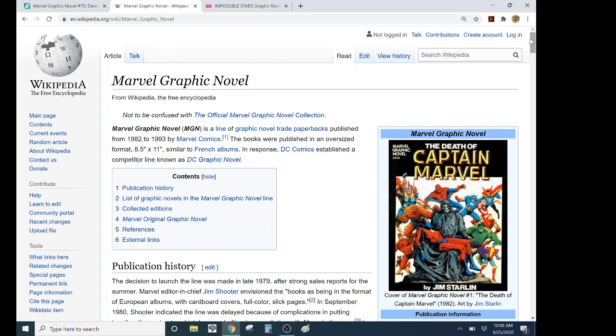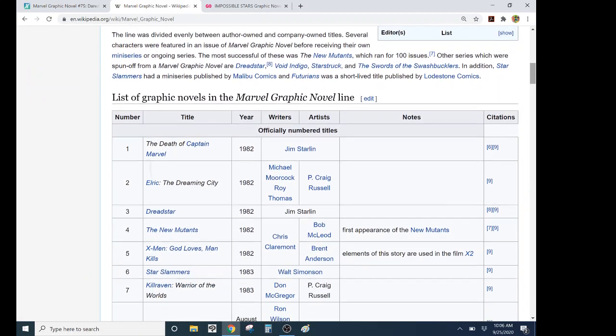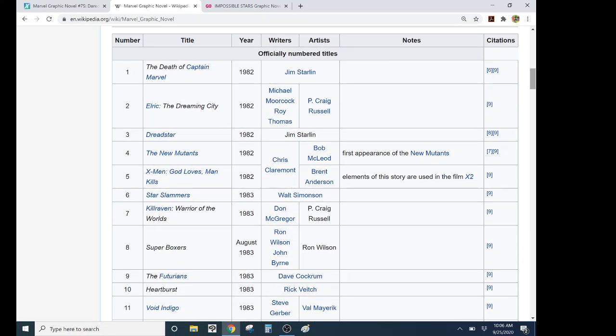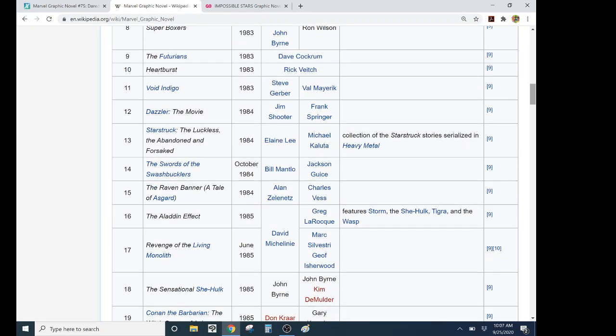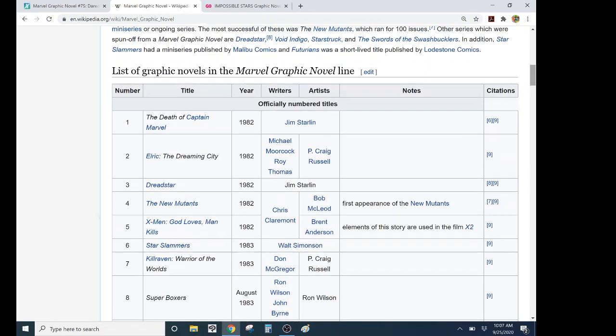So it went from '82 to '93, and some of these are quite famous: the Death of Captain Marvel in 1982 from Jim Starlin, the New Mutants were actually introduced in the fourth one, X-Men God Loves Man Kills — I remember that being at most bookstores. Then there's kind of Super Boxers. I remember Super Boxers for two things: number one, it was in every quarter box of the late '80s; number two, since it had different dimensions it fit in there oddly. The Futurians — a lot of stuff people just really don't remember. The Aladdin effect. You see that very quickly — they kind of lost the plot.